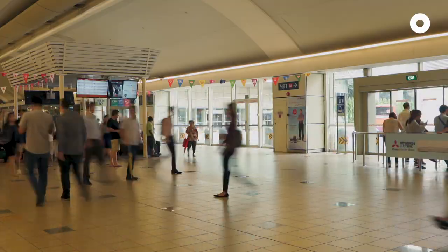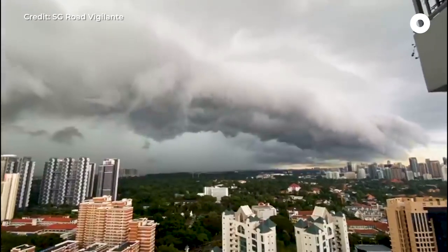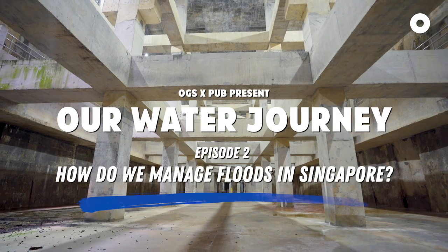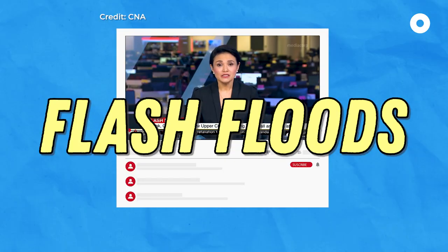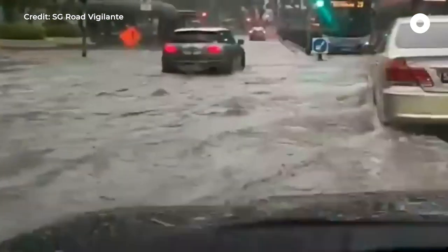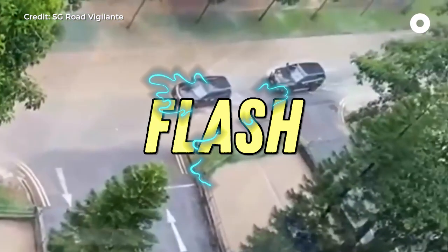There's no way that our small and urbanised country can ever be flood-free. So how do we manage flash floods? In this episode of Our Water Journey, we learn a little about that. Flash floods happen all of a sudden, and subside relatively quickly too, usually under an hour — hence the idea of 'flash'.